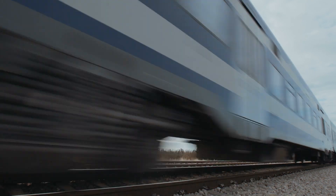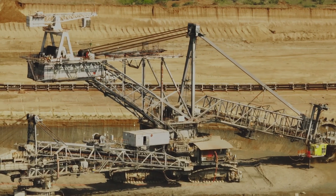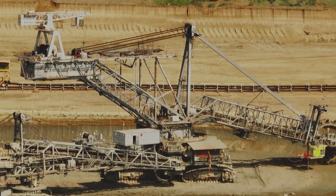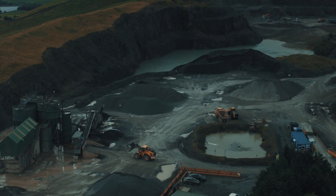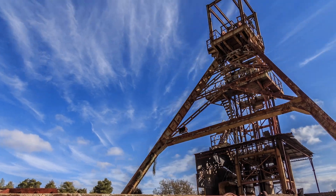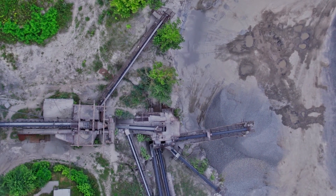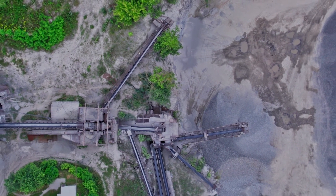Right now, we typically use terrestrial ore from places like Africa and Indonesia. But as we try to move away from fossil fuels, we're going to need much more metals to basically support electrification. It's predicted that over 350 new land-based mines will be needed to meet the demand for critical metals by 2035, and since these mines may be anywhere in the world, there are no guarantees that they will have strong environmental and social protections.